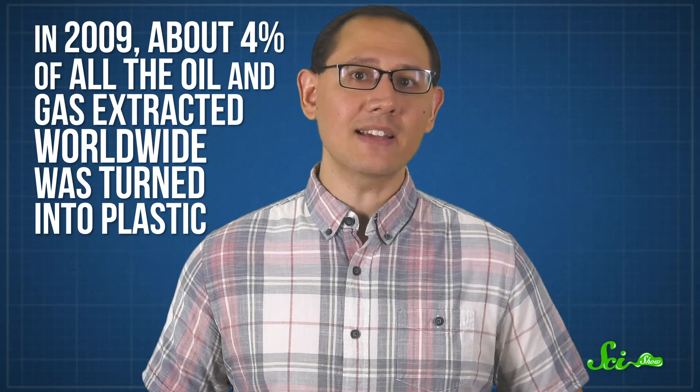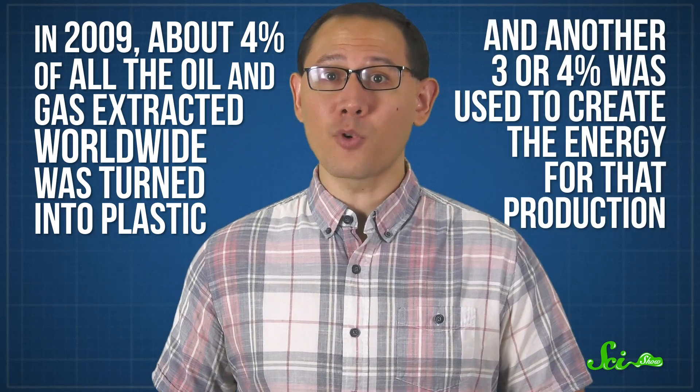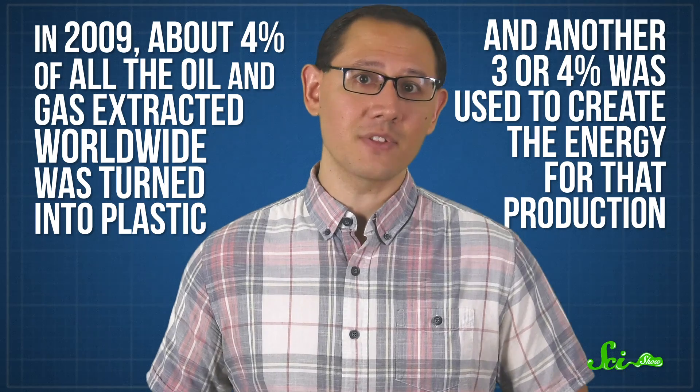And that's a big deal, considering that in 2009, about 4% of all the oil and gas extracted worldwide was turned into plastic, and another 3 or 4% was used to create the energy for that production. Now, people probably aren't going to give up plastic, and there are some good reasons to keep it around — it has huge benefits for health, accessibility, and food safety. But we can be better about how we use it, and that means developing new recycling techniques that prolong the life of the plastic we have, cutting out single-use products where we can, and being careful about which plastics we use and how we combine them.